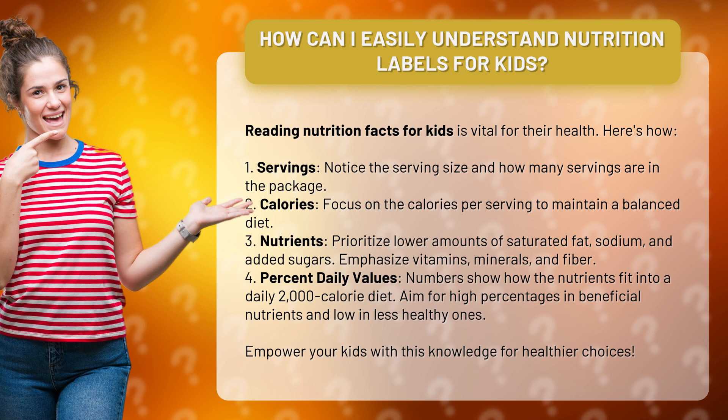2. Calories. Focus on the calories per serving to maintain a balanced diet.